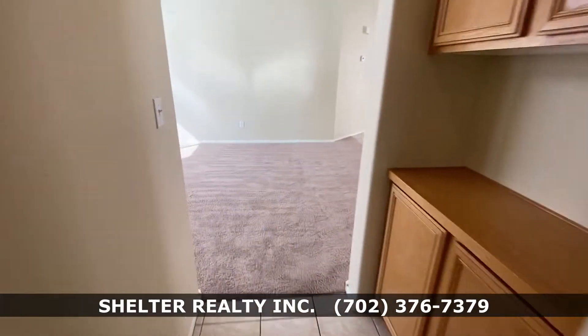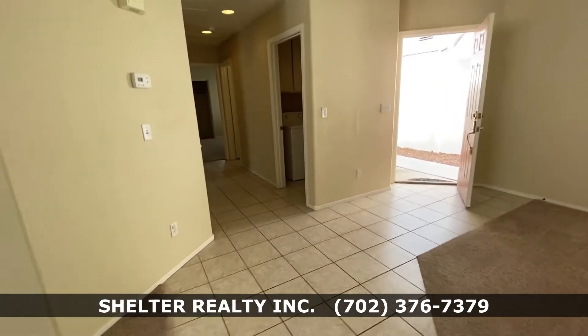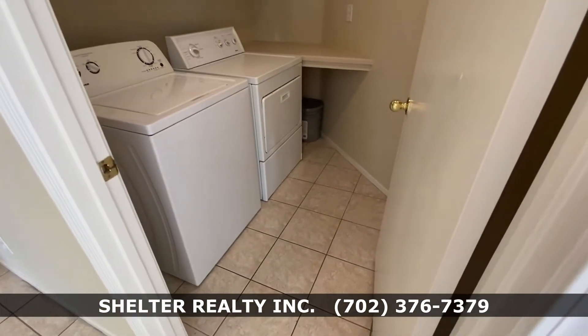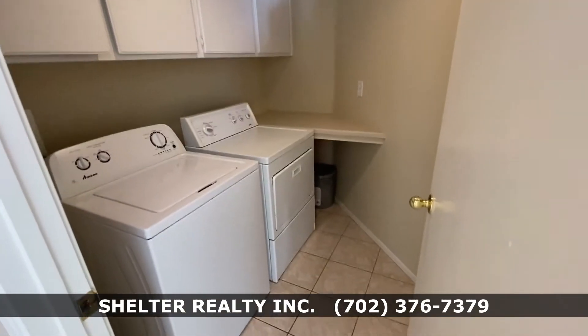Exiting the master bedroom, I'm going to take you to the other side of the house. Here to my right is the laundry room — look how big it is. Extra storage space, countertop, washer, and dryer.